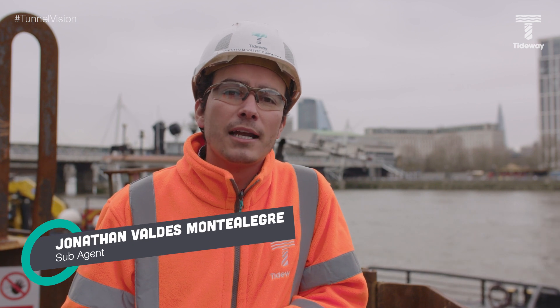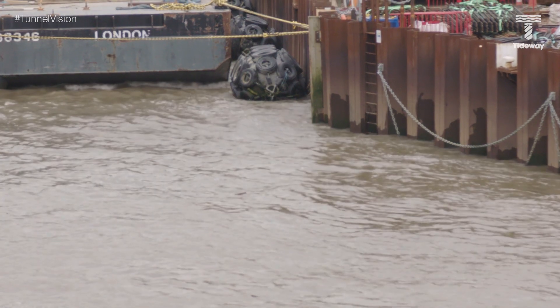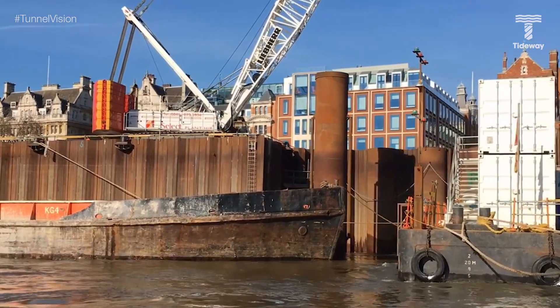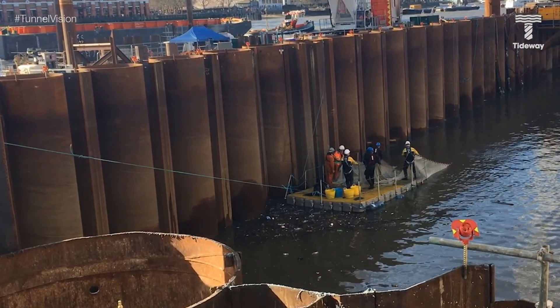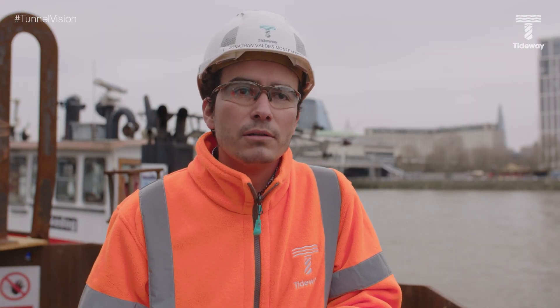My name is Jonathan Valdez Montalegre, I'm an agent for the Victoria site. Fish get trapped into the cofferdam as part of the process once you start building it — when we start closing the cells and closing the cofferdam itself is when they become trapped. Once trapped, the key is to keep the water between one and two metres above the riverbed, keeping the fish safe. A team of specialists puts nets around — different sizes — to catch the fish, then classifies, measures, and in some instances weighs them. At Victoria, we rescued around 2,800 fish across different species.